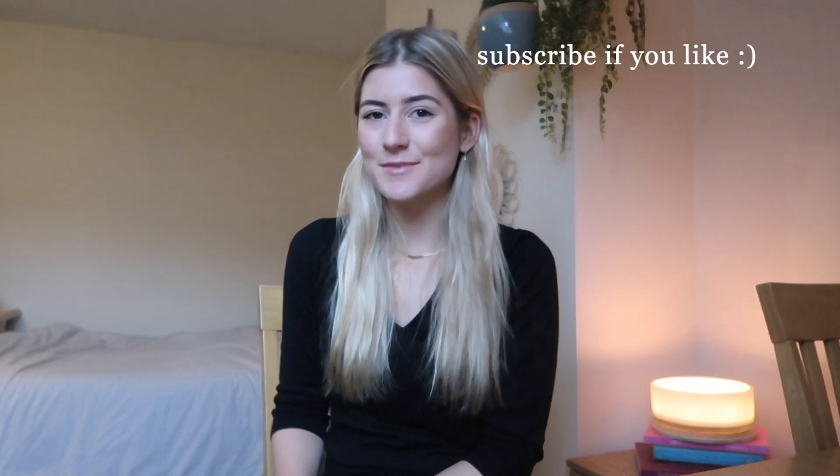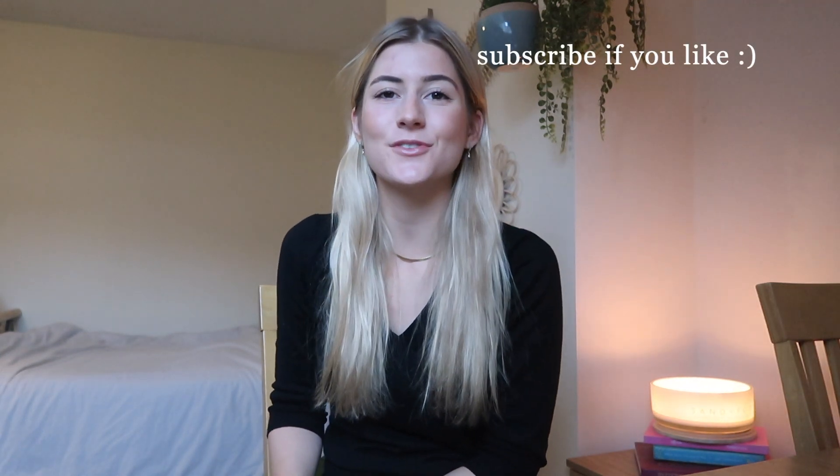Hello and welcome back, or welcome to my channel. For those of you that don't know, my name is Lottie and I'm a second year medical student at the University of Leeds. In today's video I'm going to be sharing with you my top tips for studying for medical school.